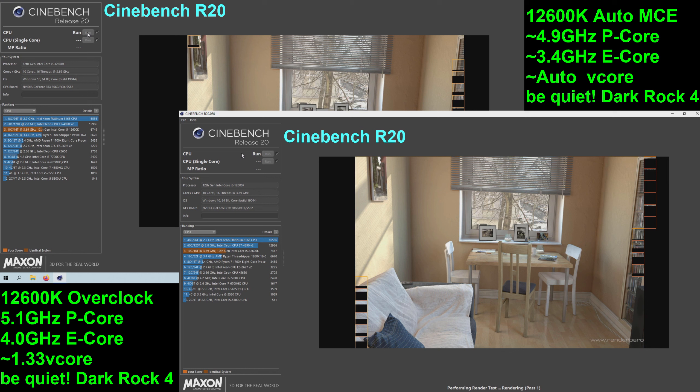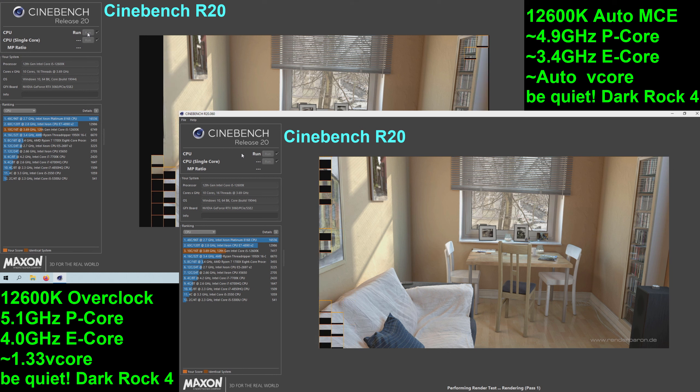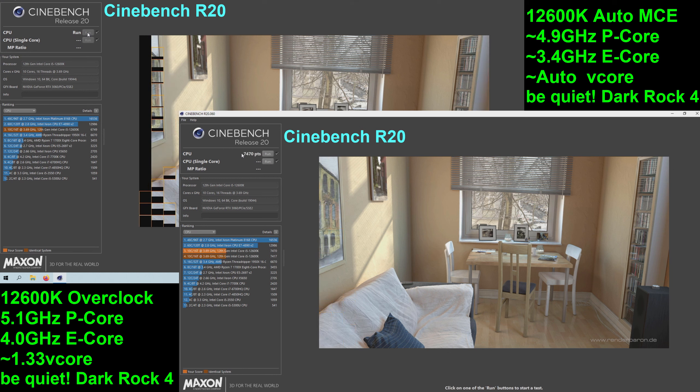The Gigabyte motherboard I have generally puts the auto MCE speeds for the P-Cores right around 4.9GHz, and the E-Cores are right around 3.4GHz.